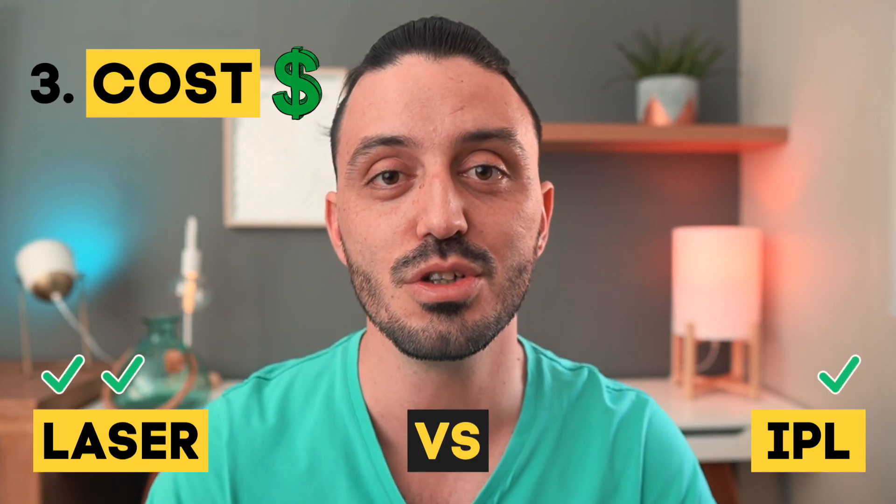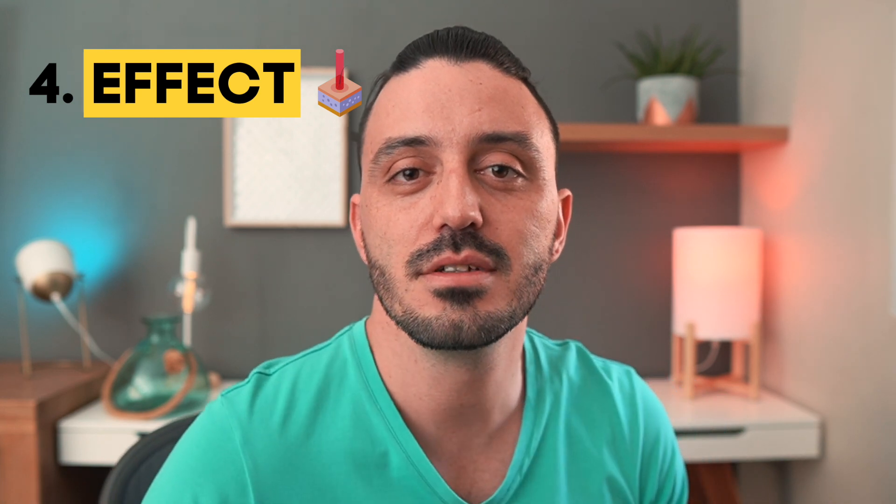Number three: Cost. Generally you would need twice as many IPL treatments on an area compared to laser, because of the concentration and power of the laser. So while IPL may be cheaper per session, to achieve the same results you'd likely need more sessions, meaning in the long run it could cost the same or more. Also factor in the cost of your time — professional laser clinic visits take time, whereas at-home IPL you're doing it yourself. Prices vary by location, but generally IPL will be cheaper per session. Number three goes to IPL.